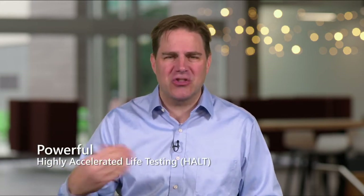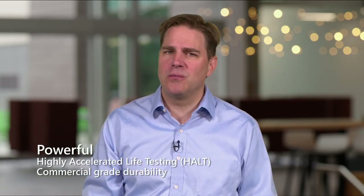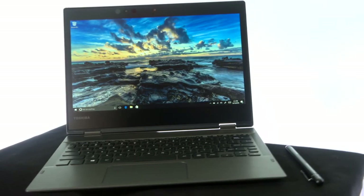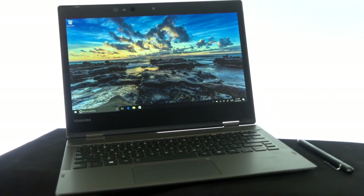It simulates three years of use. This is a commercial-grade machine, not a consumer-grade machine. When you're thinking about buying the next device for your home or your business and you want a really classy PC, the Toshiba X20WD is the device for you. It is modern, mobile, and more powerful than any device you have today.